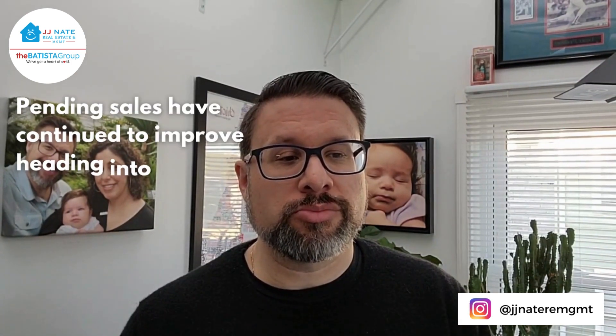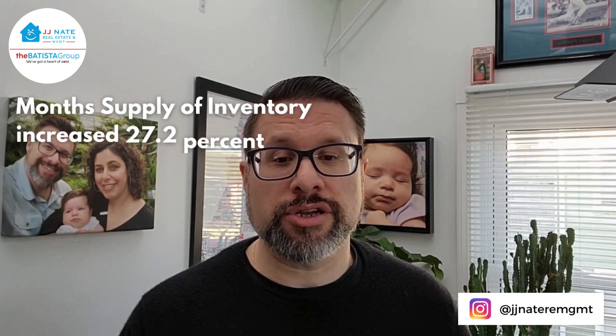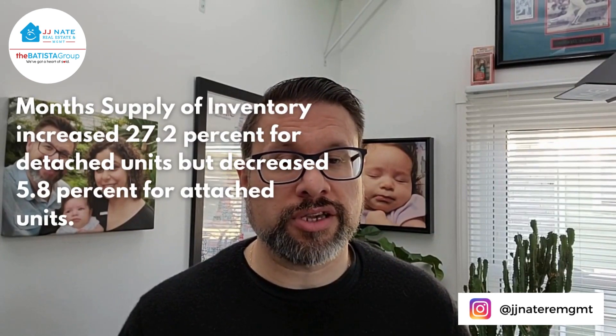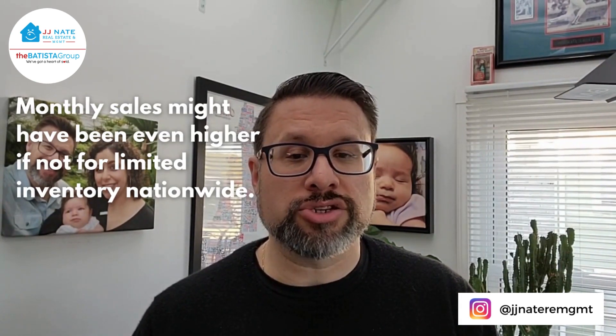Certainly something we saw right after the new year — a lot of activity at open houses. Pending sales have continued to improve heading into spring, increasing for the third consecutive month according to NAR. Month supply of inventory increased 27.2% for detached units but decreased 5.8% for attached units, and monthly sales might have been even higher if not for limited inventory nationwide.